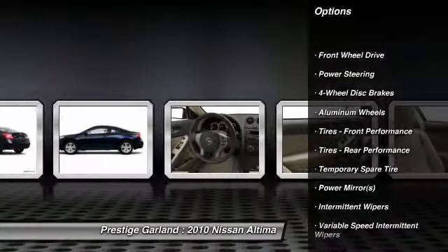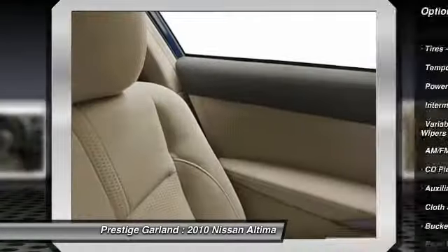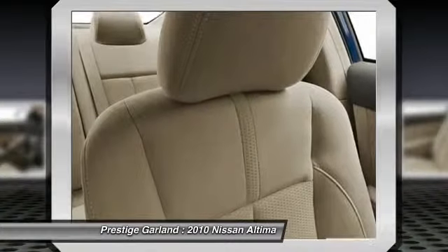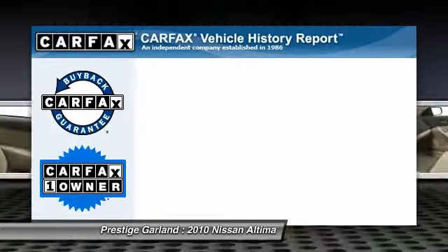Traction control, anti-lock braking system, stability control, air conditioning, adjustable steering wheel, power steering, driver airbag, keyless start, four-wheel disc brakes, aluminum wheels.